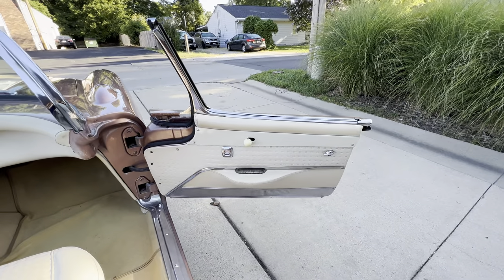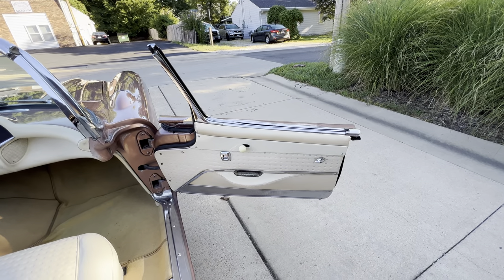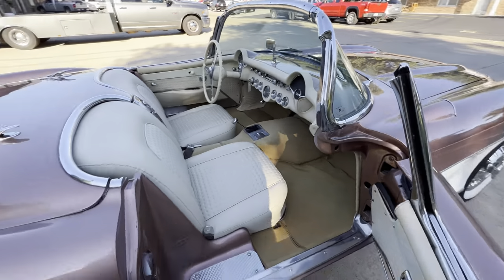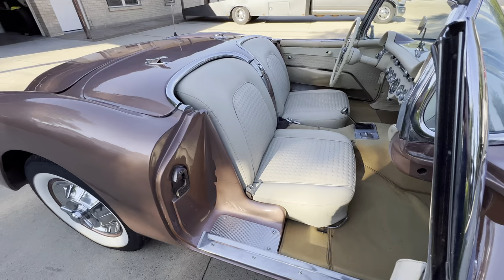The power windows do work. The passenger window only works off the passenger switch — possibly a bad switch — but the driver's window works off the driver's switch.